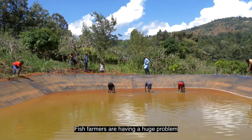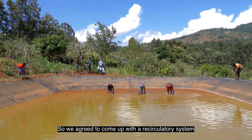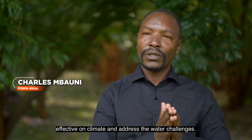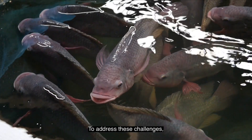Fish farmers are having a huge problem surrounding fish production. Can we come up with a least circulatory system that is going to address the issues of farmer production, that is going to be effective on climate and also address the water challenges?